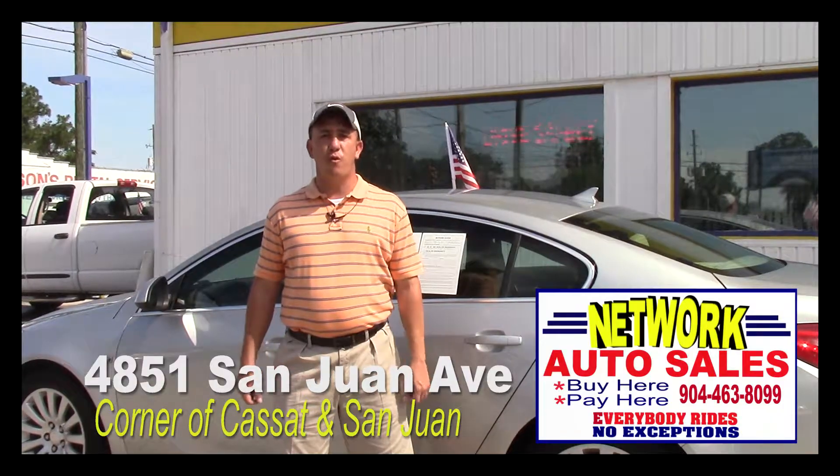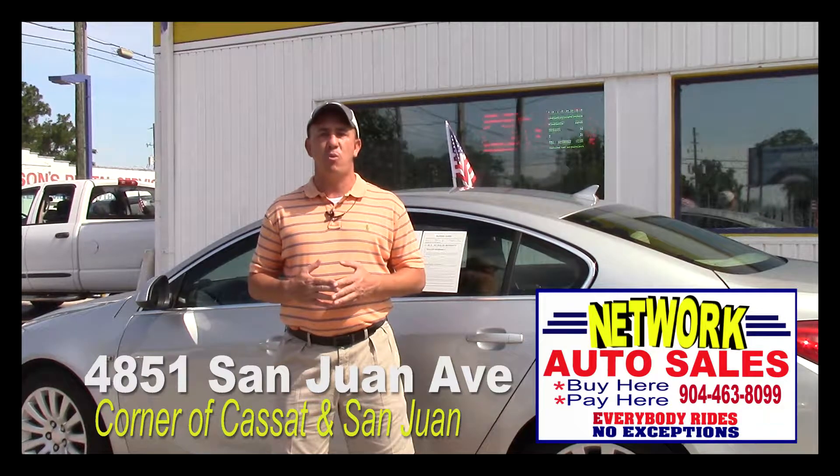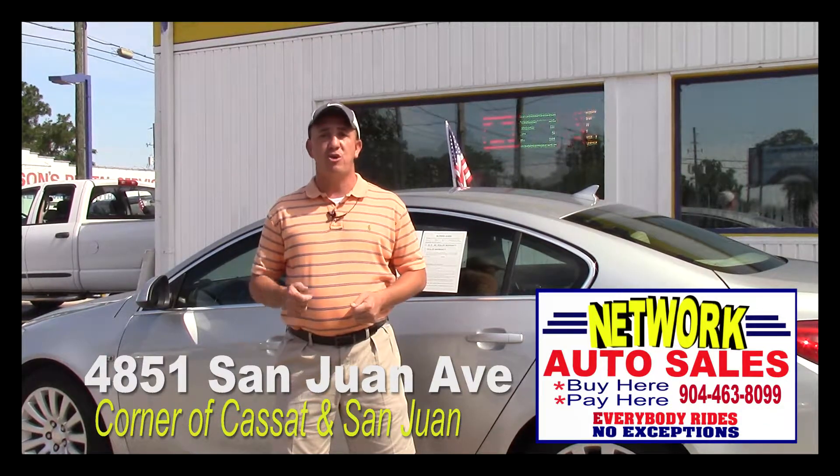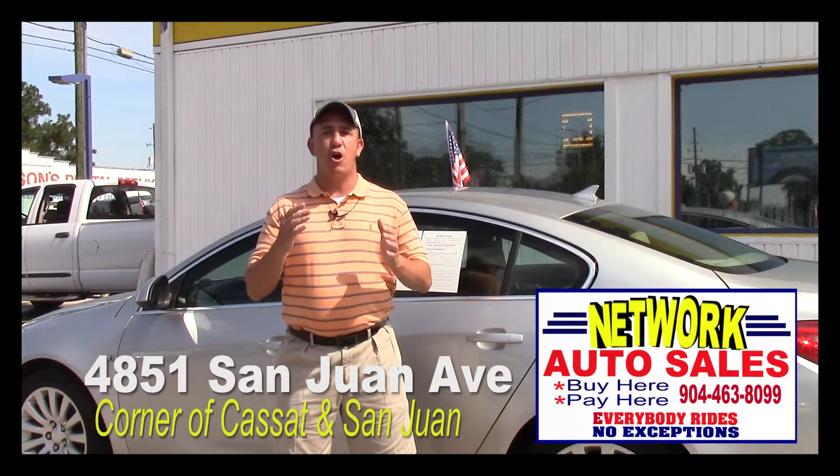My phone number is 904-463-8099. I'm located on the west side of Jacksonville, right on the corner of Cassette and San Juan Avenue. The physical address is 4851 San Juan Avenue. Make sure when you come in you ask for Chad — I hope to see you soon.